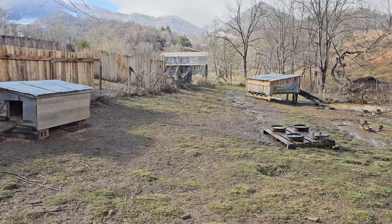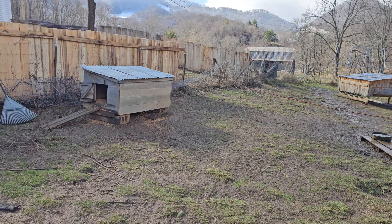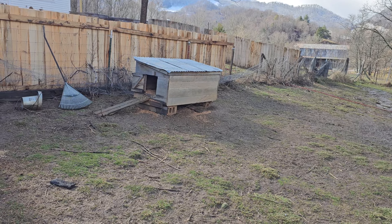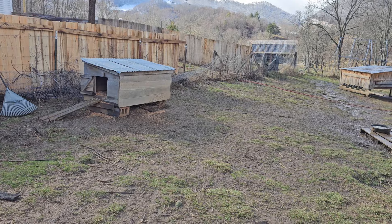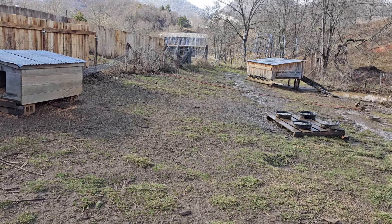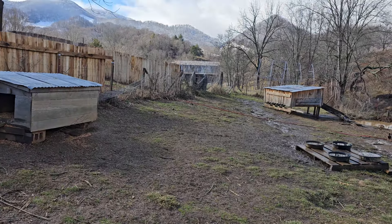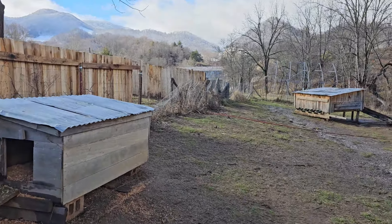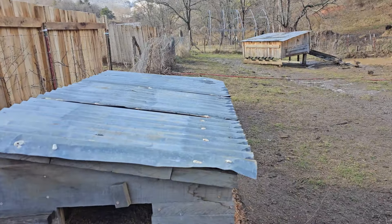This morning when Hugh came out to let all the critters out of their coops, six ducks came out of the duck house. I didn't close it up last night - there was nothing in it. But at some point last night they decided that was a good place to go sleep. So yay. I suspect they will probably start nesting in there again. But Hugh's going to move it down closer to the water.